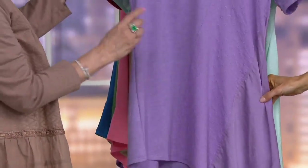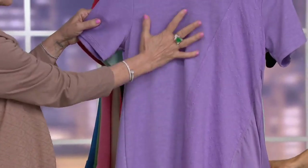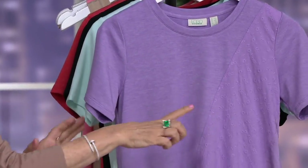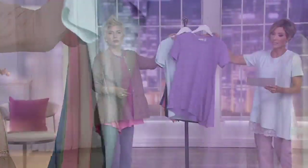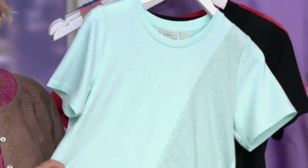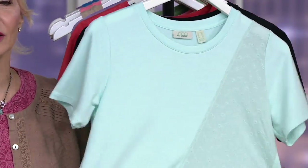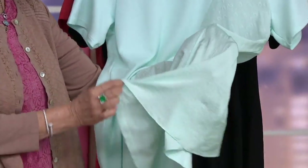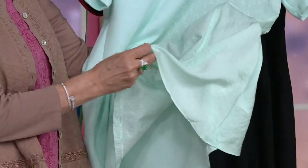Don't forget that the poly-rayon-span French terry is always heathered, so you get that gorgeous heathering with that incredible texture, and then the other texture. This is called Sweet Mint. We launched this color and it's incredible. This hammered satin is truly one of my favorite fabrics.